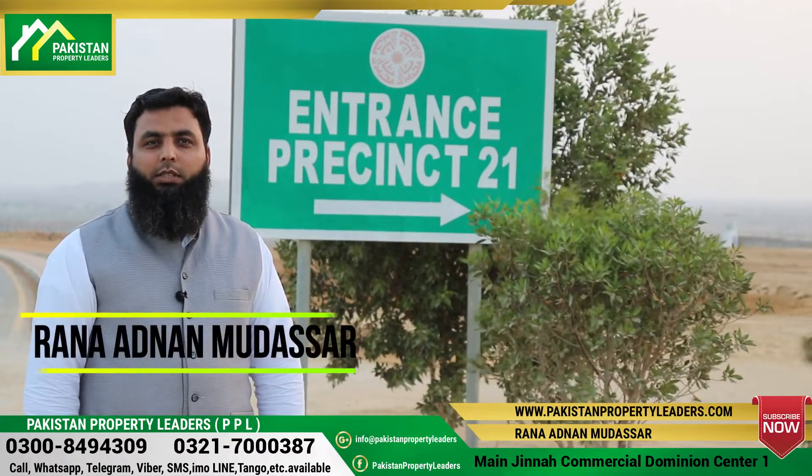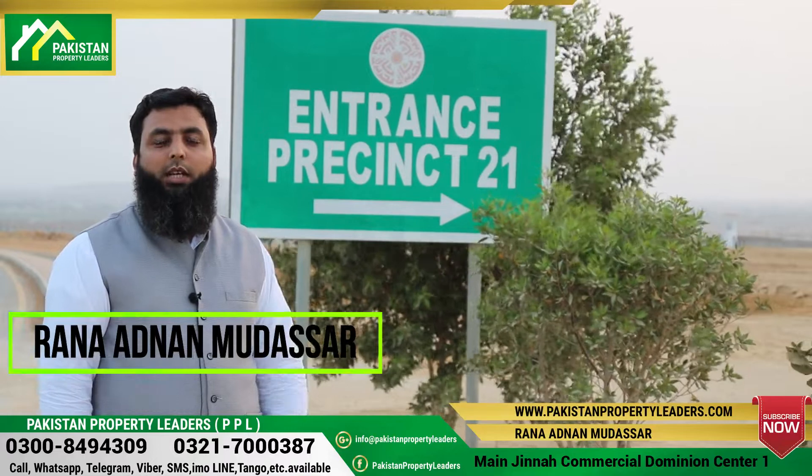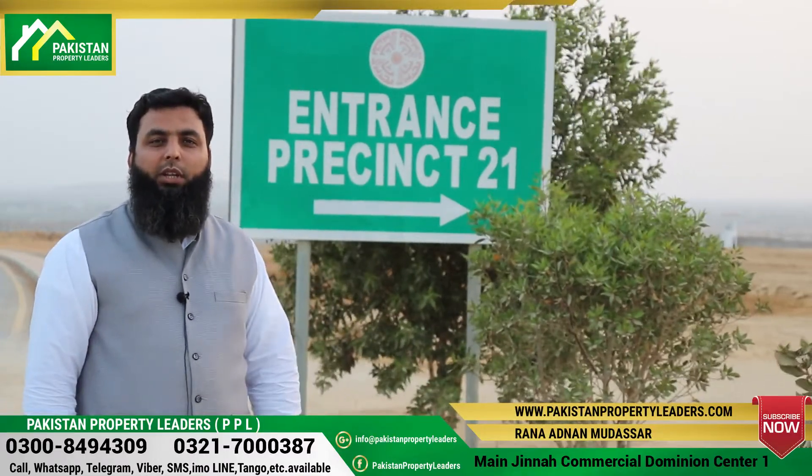Hello, I am Horanath Nanudostar from Pakistan Property Leaders, the PPL platform. Today we are in Precinct 21 — the location you are seeing right now is Precinct 21.